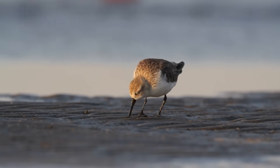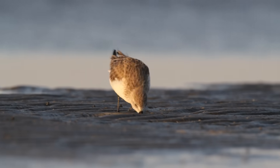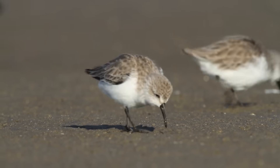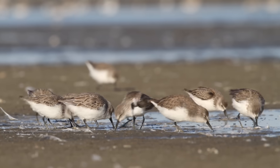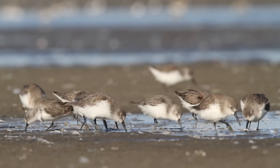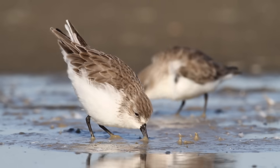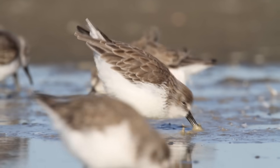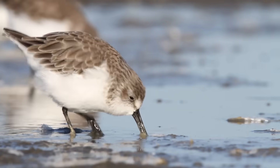It's incredible to watch them because they're foraging and you don't really actually see them catching anything. They're repeatedly pecking and probing or sifting through wet sand, and you know they're eating things, but their speed and reflexes are so much faster than ours that we can't even make out what they're eating. They're just on this constant, fast-paced quest for food.